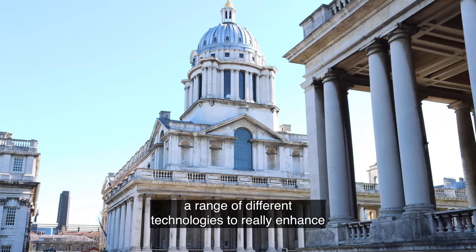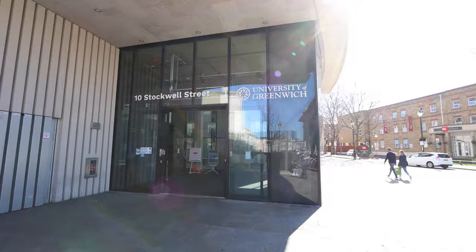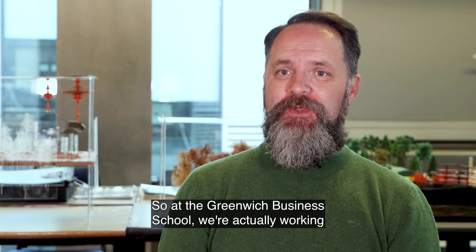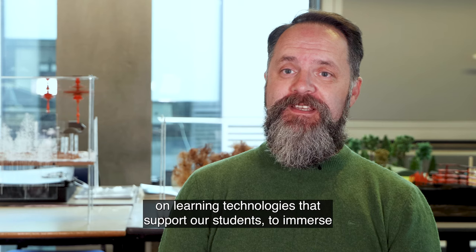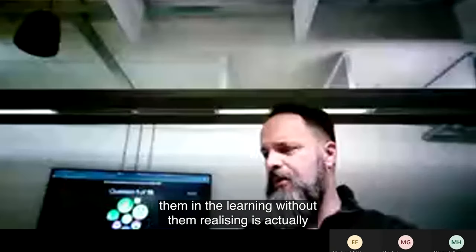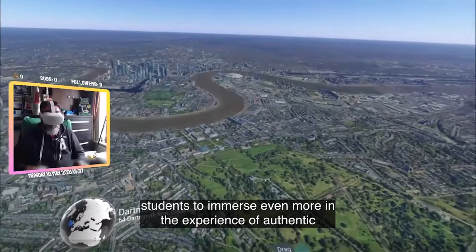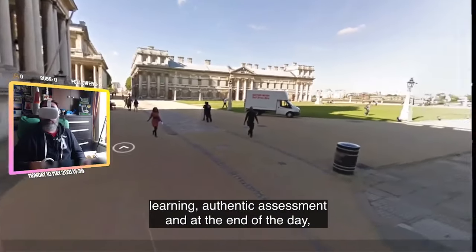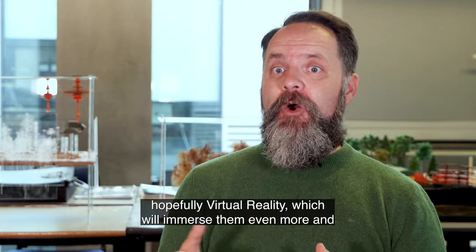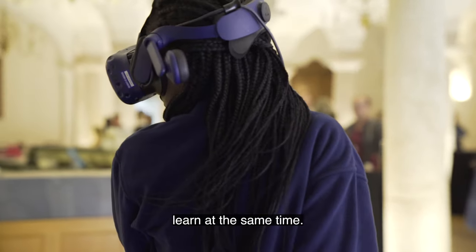We're exploring a range of different technologies to really enhance the student experience and their curriculum. At the Greenwich Business School we're working on learning technologies that support our students and immerse them in the learning without them realizing it's actually learning. We're also bringing in virtual tours, authentic learning, authentic assessment, and hopefully virtual reality to immerse them even more.